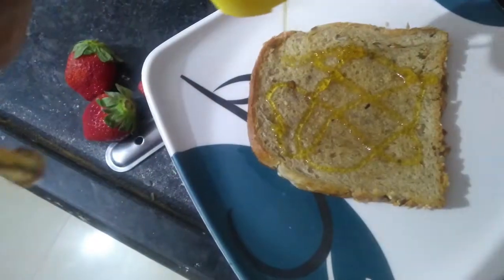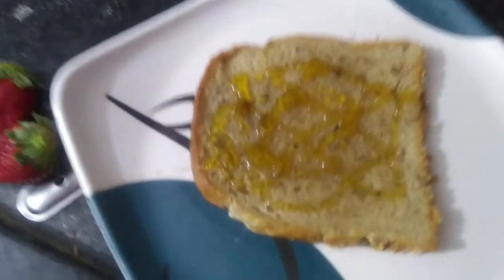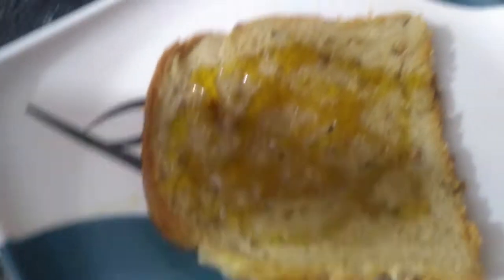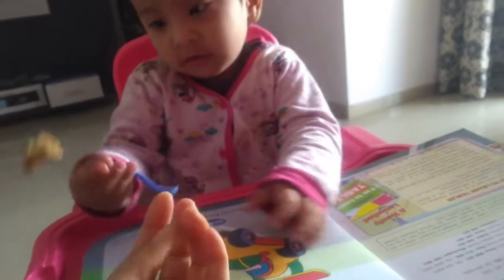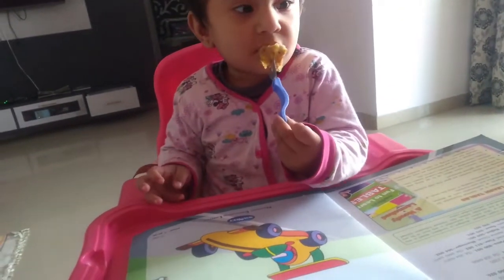The first thing she eats today is brown bread — this is multigrain bread. I've toasted it with ghee and she likes honey on top, so I'm adding a good amount of honey on top of that. This is what she's going to have for her breakfast.